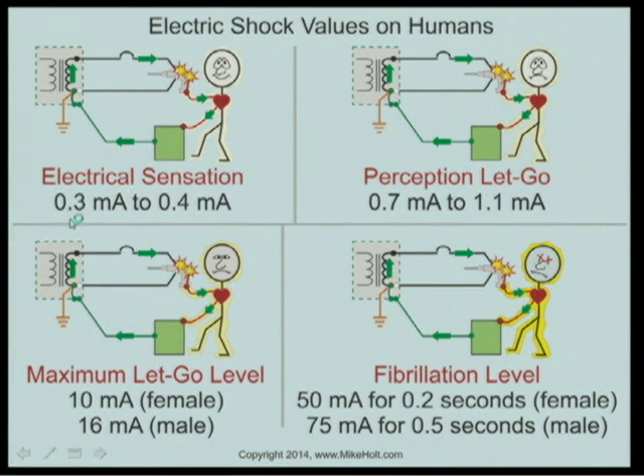At 0.3 to 0.4 milliamps — three-tenths of one one-thousandth of an ampere — people will say they feel a tingle. Close to one milliamp, they feel something more distinct and instinctively let go. That's the perception and let-go threshold at around one milliamp.